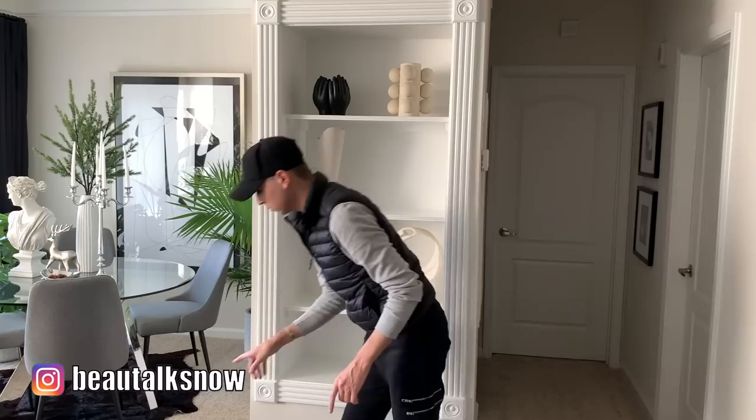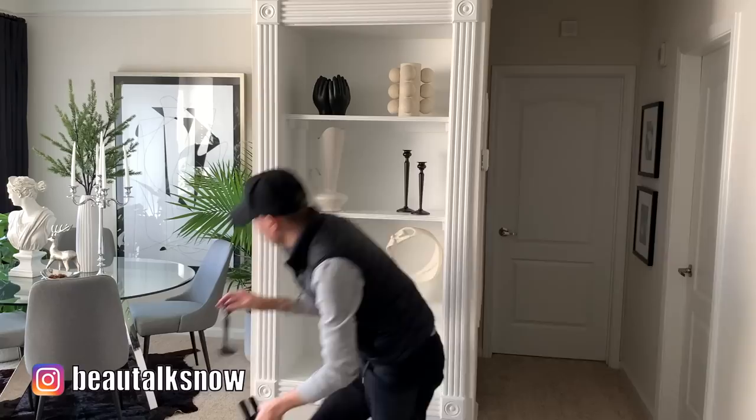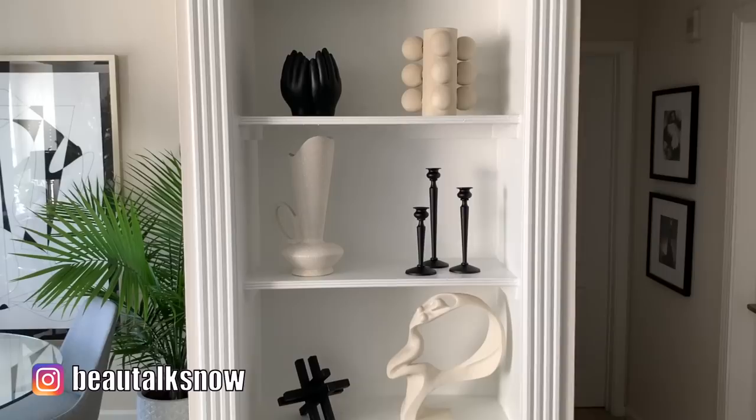Mentally and visually I have split this bookshelf into three parts vertically, and I'll be aligning objects to either the left, center, or right side of each individual shelf. Once the placement of the decor accents looks right, I'll take a mental note or a photo before removing each piece and reworking the shelf with books.